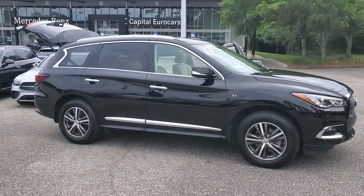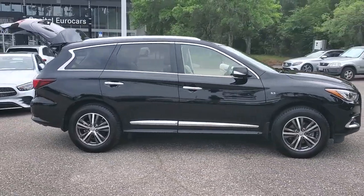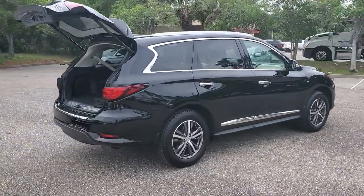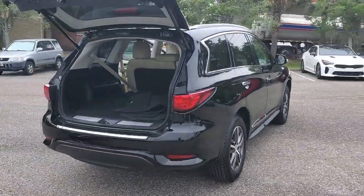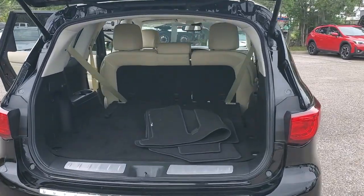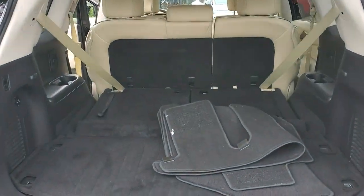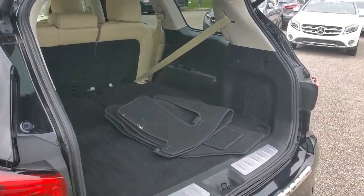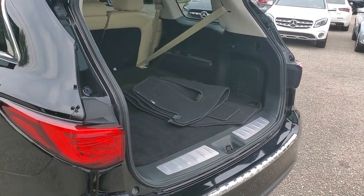Hop into the 2017 Infiniti QX60. This vehicle is an outstanding buy with fewer than 50,000 miles on the odometer. Take a moment to view this family-friendly Infiniti QX60, the premium three-row luxury SUV that prioritizes comfort, safety, and performance so you can make the most of your time on the road.